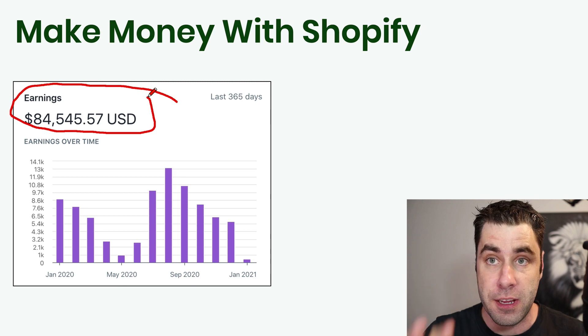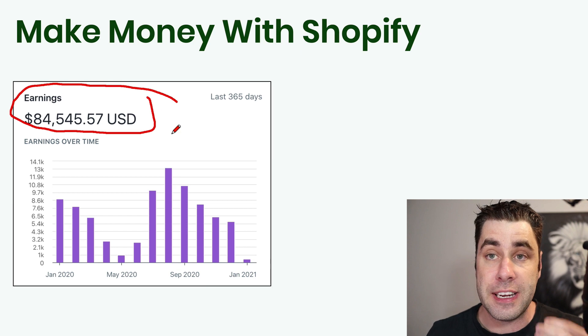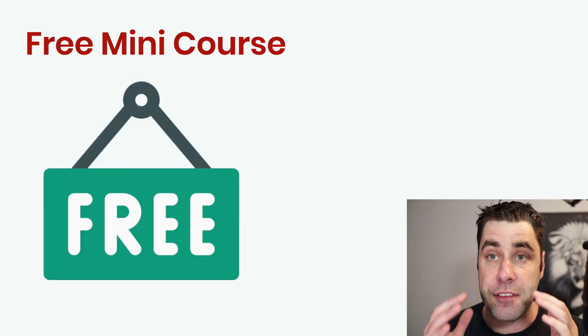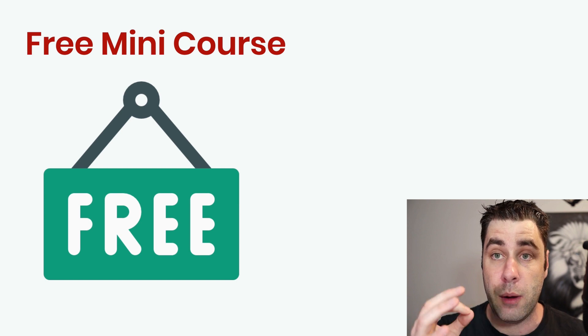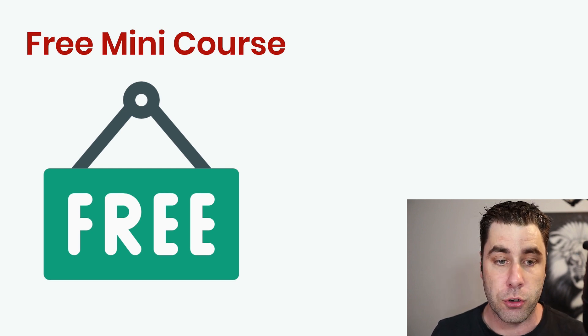I'll explain what this is and how it works in this video. I'll show you the exact traffic method that I used, and this will work for any type of affiliate marketing program you are trying to make money from. This is going to be a free mini course taking you through step by step on the best traffic methods to make money with the Shopify affiliate marketing program, straight from someone who's actually making money with this affiliate program right now.